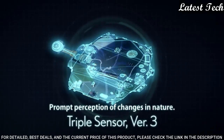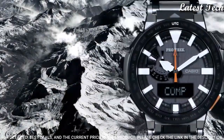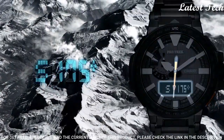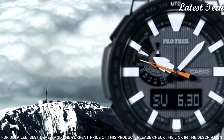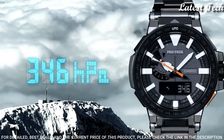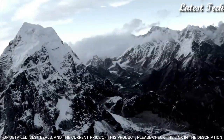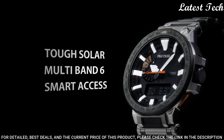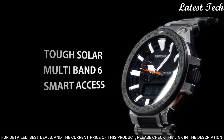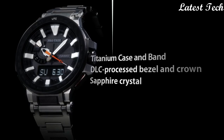The following features are equipped: glowing hands, glowing markers, screw down crown, radio controlled, world time, compass, barometer, altimeter, thermometer, chronograph, countdown timer, alarm, power reserve indicator, perpetual calendar, cold resistance, backlight, date, day, month.